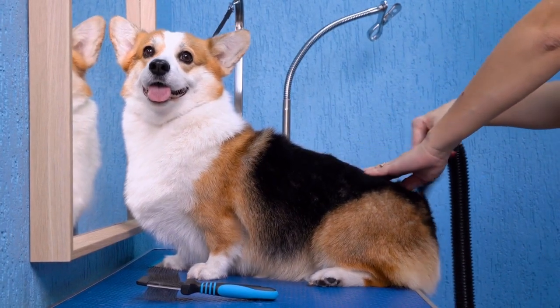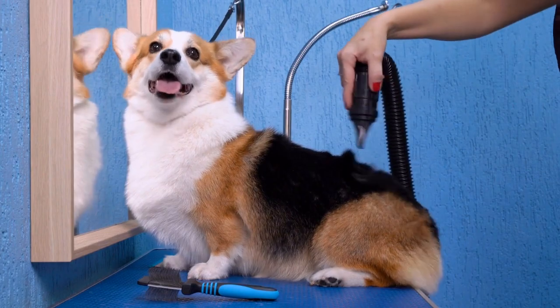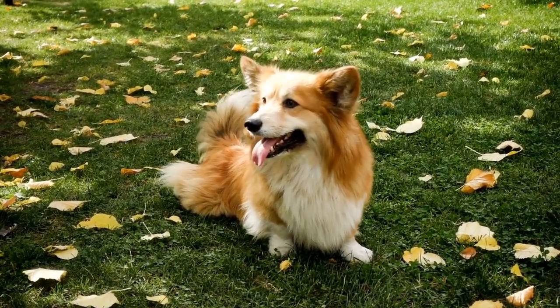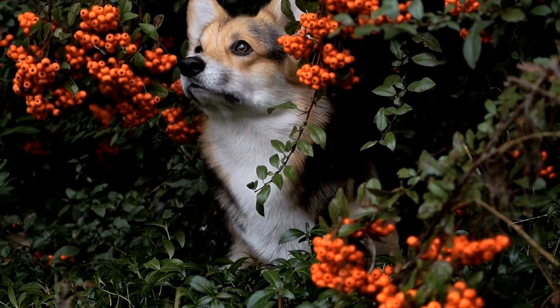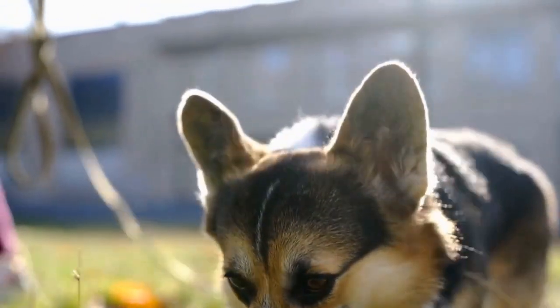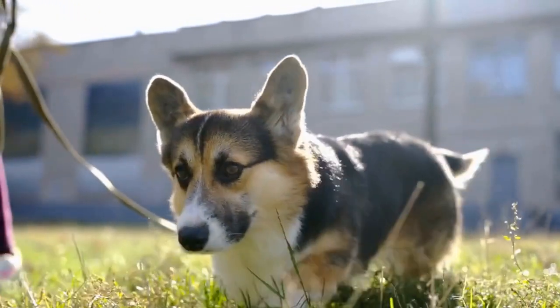Preparation is key. Preparing for a successful corgi photo shoot is essential to capturing their charm authentically. Firstly, it is crucial to create a safe and comfortable environment for the dog. Ensure that the location provides enough space for the corgi to move around freely. Additionally, make sure that necessary props and toys are available to keep the dog engaged during the shoot.